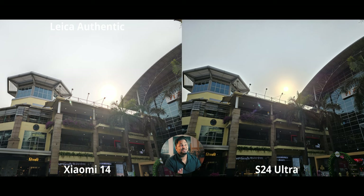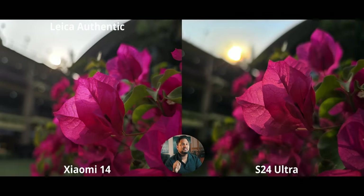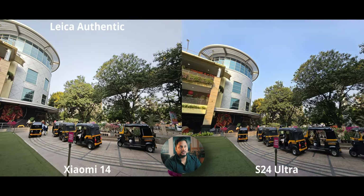A backlit shot — the sun was very bright and both phones are struggling, taking different routes. The S24 Ultra crushes shadows while maintaining highlights; the Xiaomi 14 does the opposite. In the main camera close-up, the S24 does a great job capturing warmth from the sunlight on the flowers. However, the S24 Ultra has weird color banding and artifacts on the yellow — likely from highlight reduction — looking a little odd and artificial.